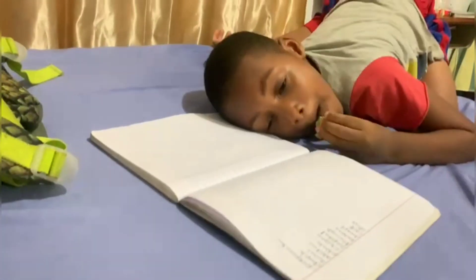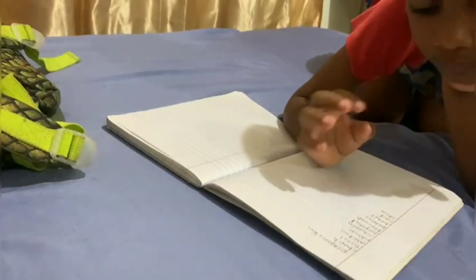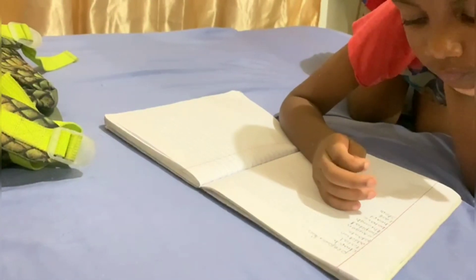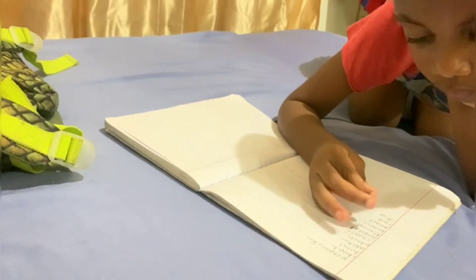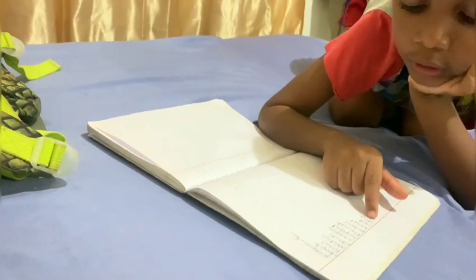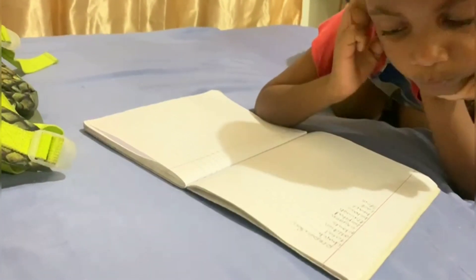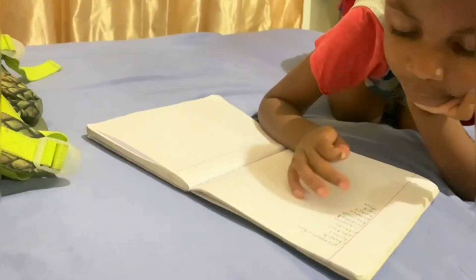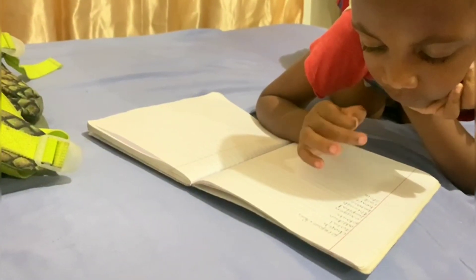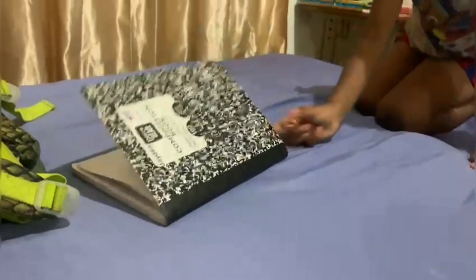So let's just do four words right now. Which are the four words that you'd like to do? Oxygen. Behave. Okay. Close the book, let's go and see if we can try and spell it. All right, ready? Here we go.